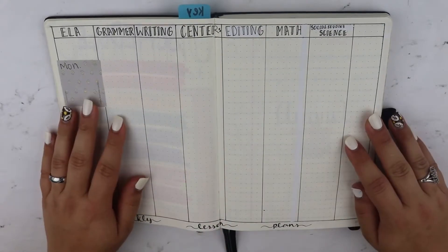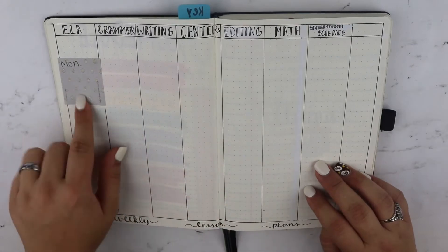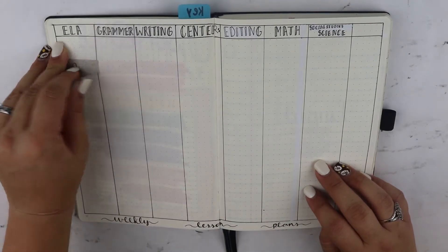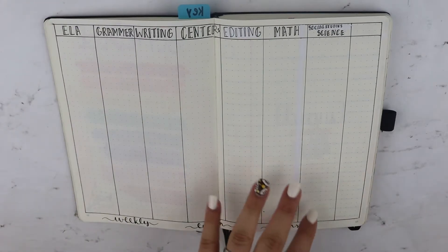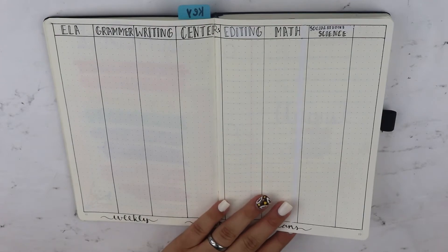This page I'm not using and when I make my new bullet journal next year I will not make this page at all. I was planning on using it like Monday — this is what we need to do in ELA — but I'm actually not even using it. I'm just referring to the lesson plans we have printed.